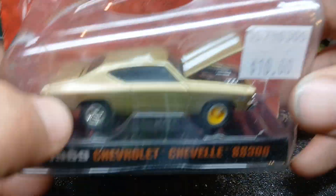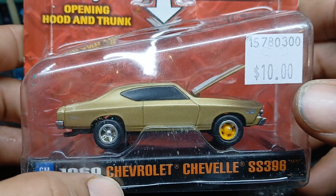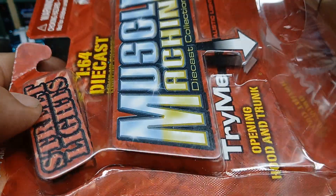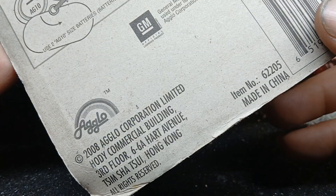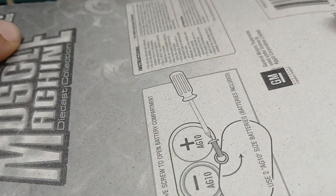And this thing right here — I have no clue about the company that made it. If anybody can tell me more information on it — I know it lights up on the bottom. You gotta put watch batteries in it and the bottom of it lights up. It's got an opening trunk and hood on it. Streetlights Muscle Machine Diecast Collection, 1:64 diecast. From 2008. The card is all shot on this thing but you can see the batteries you gotta put in it. Pretty cool.